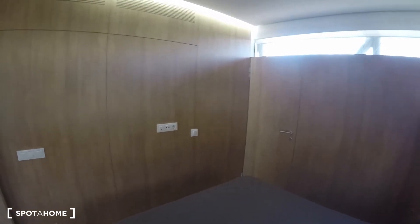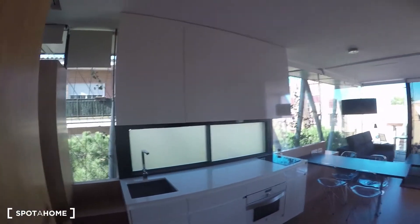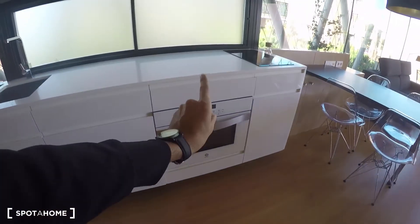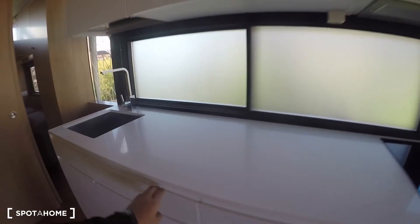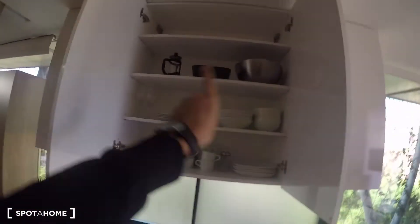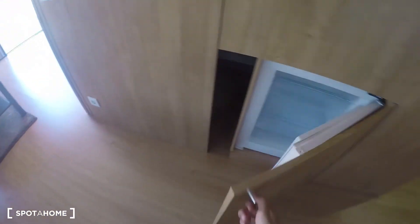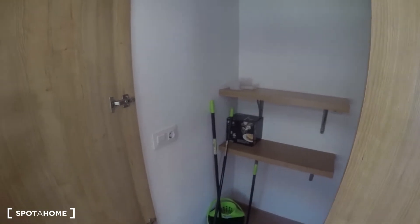Now let me show you this beautiful, fully equipped kitchen. Here's the sink, a mini dishwasher which is super useful, the oven, the induction stove, and storage for forks, knives, spoons, plates, cups, glasses, and bowls — everything you need. The fridge is right here with upper and lower compartments. Opening this other door you have extra storage with shelves, and another wardrobe for cleaning supplies or whatever you need.